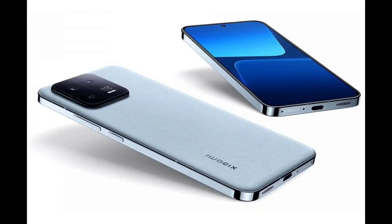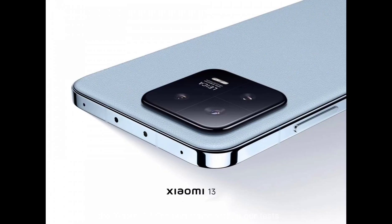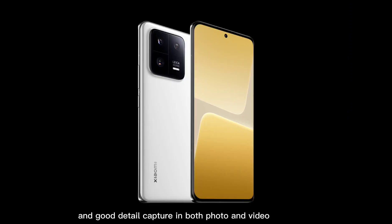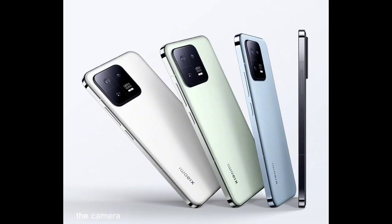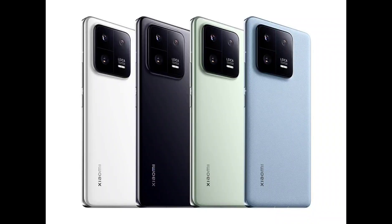With a DXOMARK camera score of 136, the Xiaomi 13 Pro performed well in our tests, offering bright exposure, nice colors, and good detail capture in both photo and video modes. In addition, the camera was capable of producing high image quality at close and medium range Tele settings, and recorded still images with a wide dynamic range, even in low light.